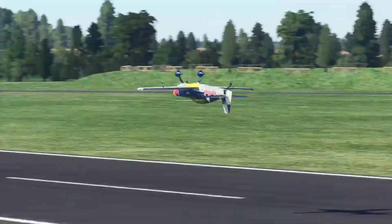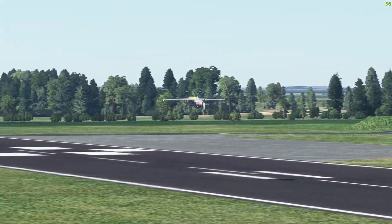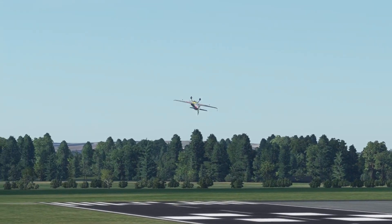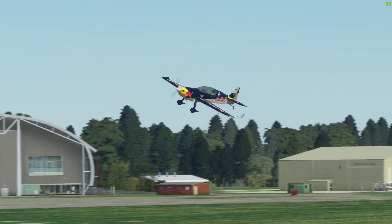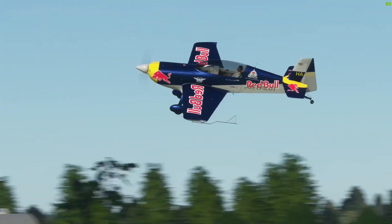For some reason at first I thought this message had something to do with the nose wheel steering, but it turns out W/S stands for wind shear and is basically a subsystem of the weather radar that predicts wind shear in the area of the aircraft.